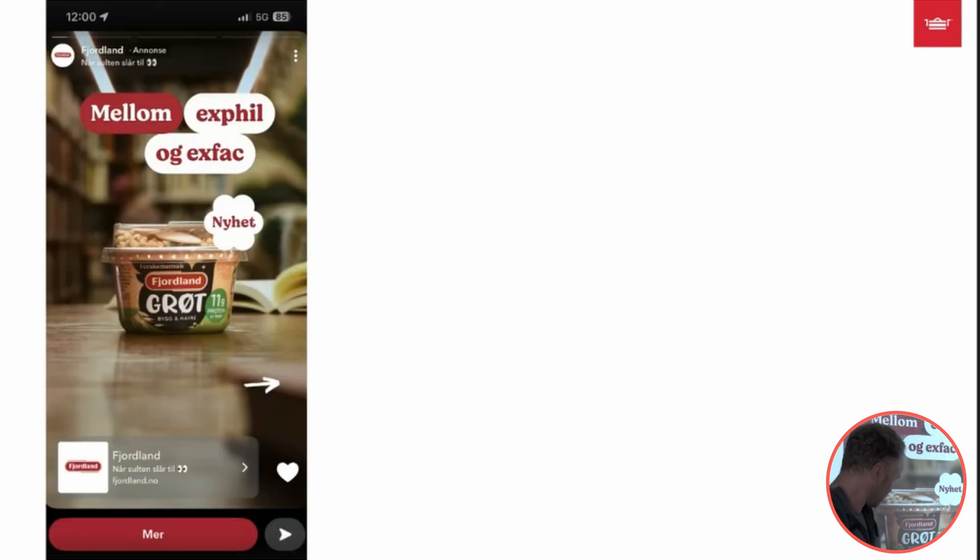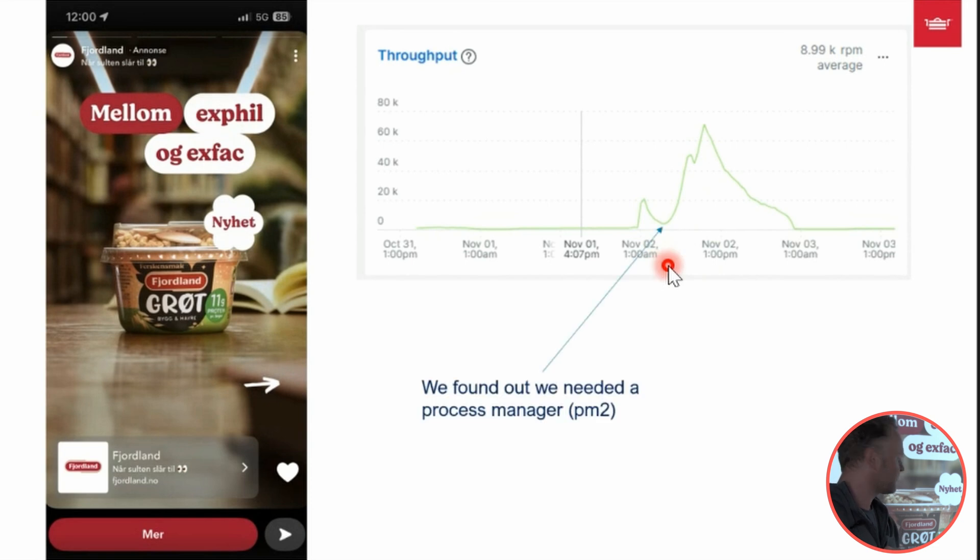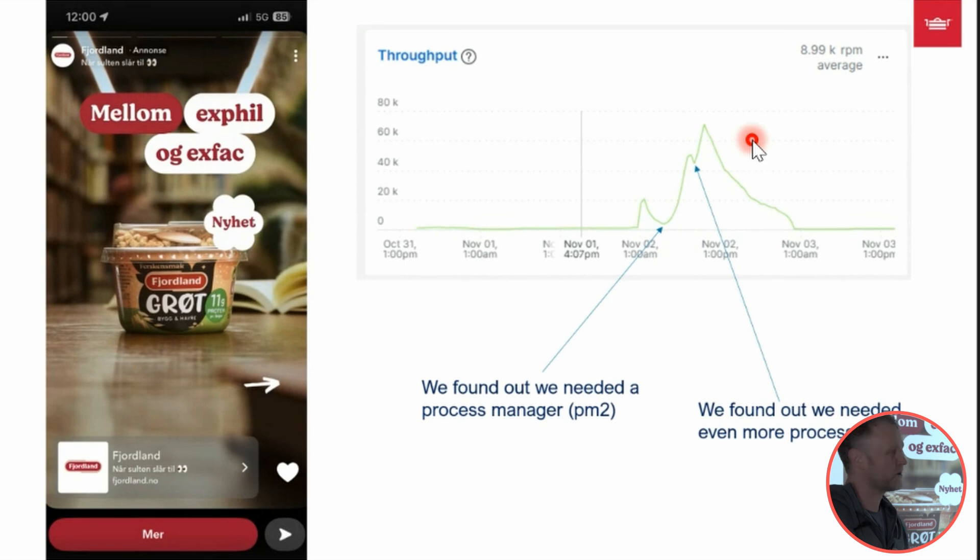A couple of weeks ago, Fjolan decided to run a Snapchat takeover ad — meaning every Norwegian who opened Snapchat would get an ad with a link to Fjolan.no. They didn't tell us about this. The log from the Node process shows it peaking at 80,000 requests per minute — around 60,000 users in a few hours. There was a dip where we discovered we needed a process manager for Node to distribute load between threads, and at the next peak we needed even more processors. Once we addressed that, we could scale quite well, handling 80,000 requests over a couple of hours.